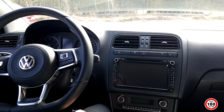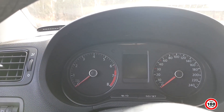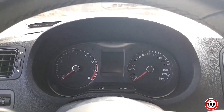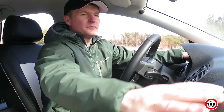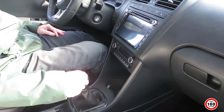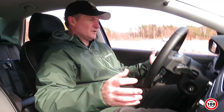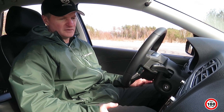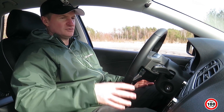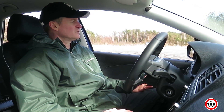Компоновка приборов классическая: слева тахометр, справа спидометр, посередине табло бортового компьютера. Панель приборов — такой же звенящий дубовый пластик. Достаточно большой бардачок. Ручка КПП тоже обтянута кожей. По эргономике, по наличию всех кнопочек и ручек — Volkswagen, я считаю, всегда был на высоте. Всё находится достаточно удобно, в зоне досягаемости, никуда не надо тянуться. За это, я считаю, можно Polo поставить крепкую пятёрку.